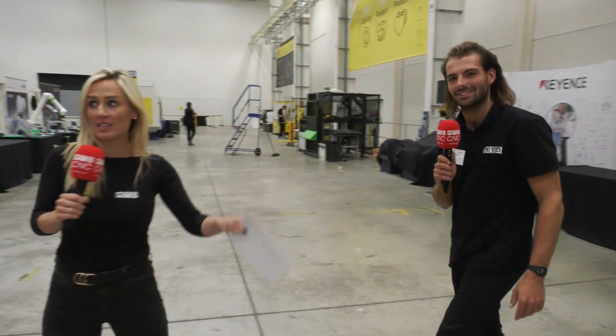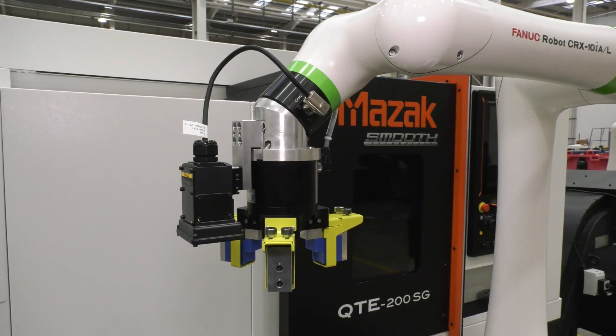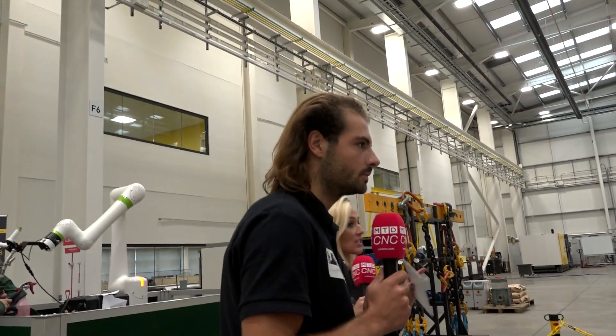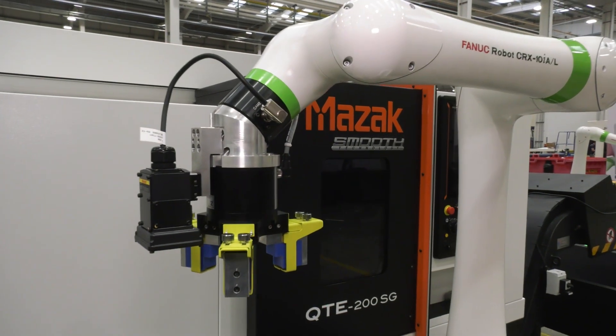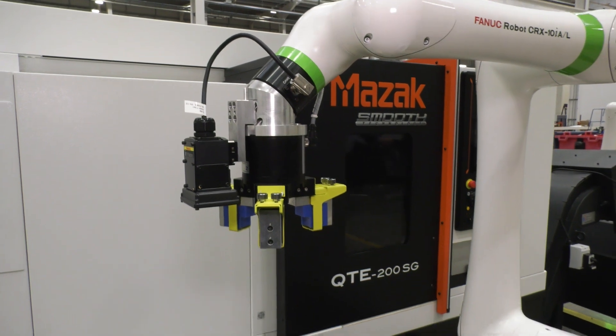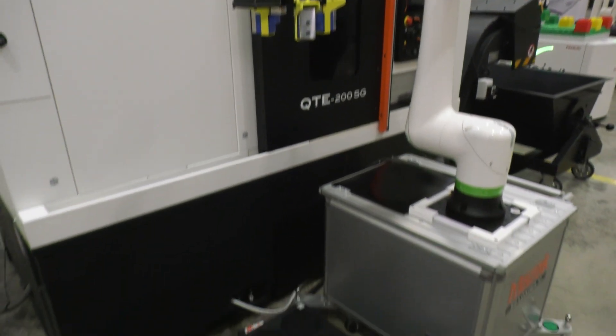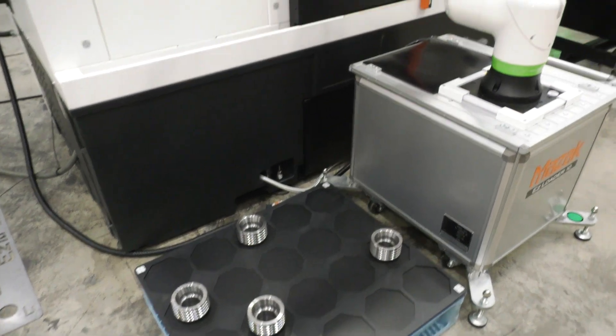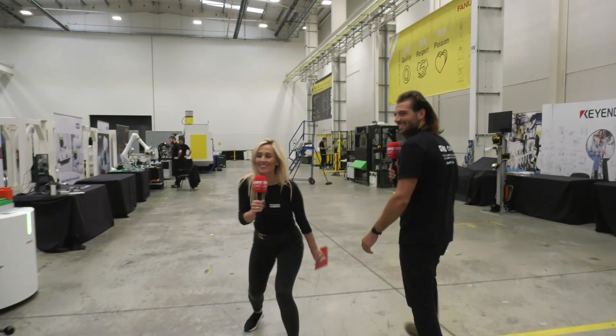Let's move over to the Mazak Smooth, where we have an easy loader. This machine is of course a cobot — it's got data points on the side. The essence of this machine is that it's got a vision system, easy setup, and all programs get set up for you. But you're going to have to find out more about how that works next week.